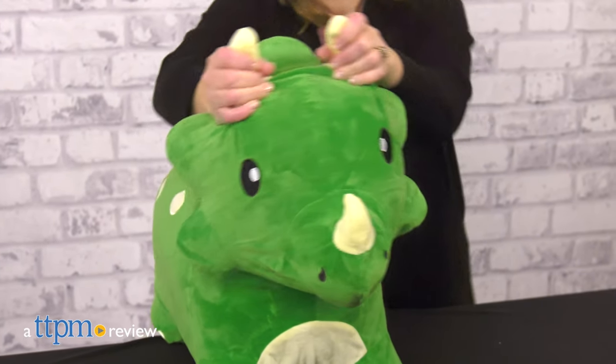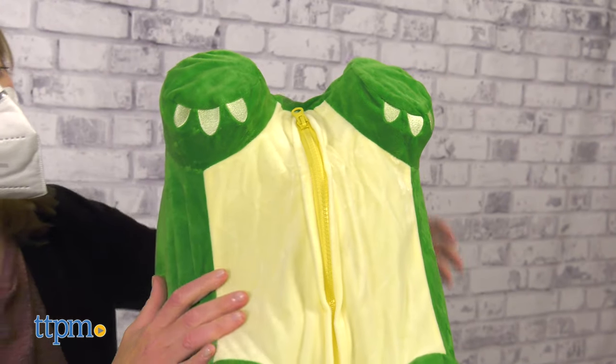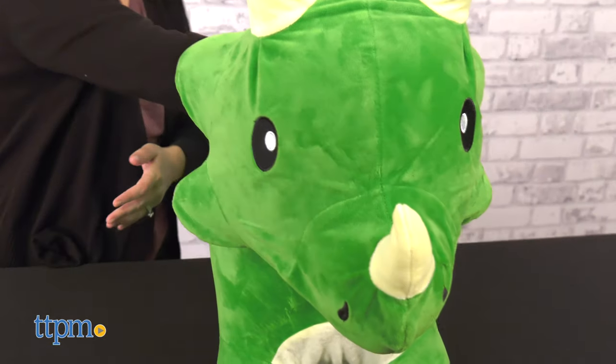Ride around like in prehistoric times with the Bouncy Pals Bouncy Triceratops from iPlay, iLearn. This ultra-soft plush ride-on has a soft outer covering with an eco-friendly rubber underneath.